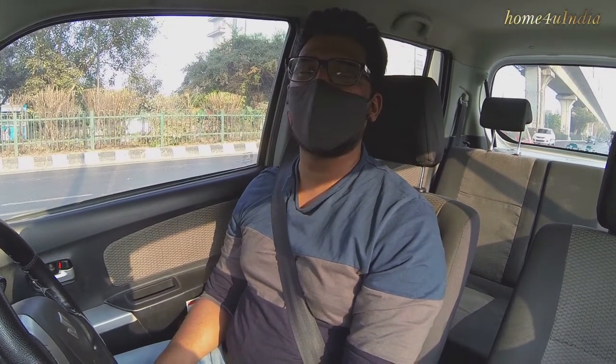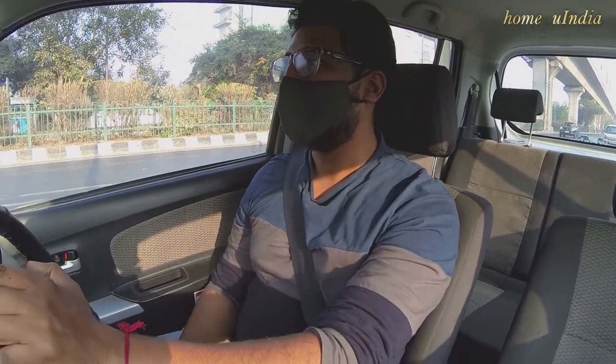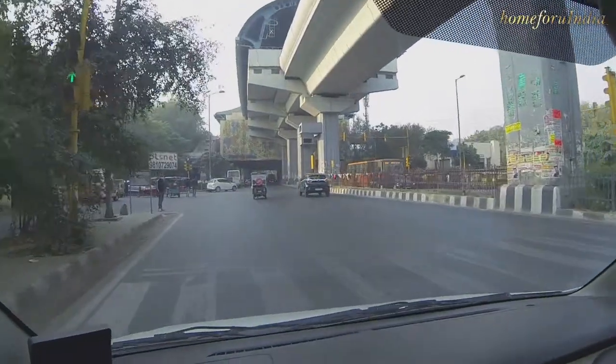Hello friends, I am Ankush Gupta, welcome to my YouTube channel Home4U. Today we are going to show you the floor of DDA Expandable Plots, which is a 3BHK floor. Before that, I am going to show you that we are here at the Red Line Ritala Metro Station.